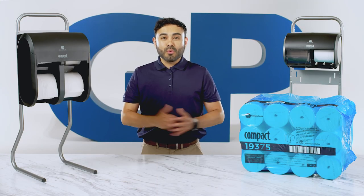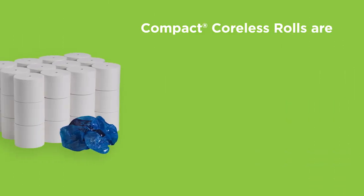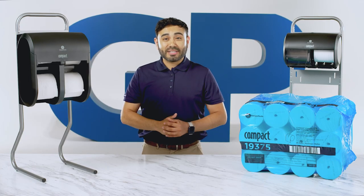GP Pro believes in minimizing waste wherever possible, all the way down to our packaging. Compact coreless rolls are bulk plastic wrapped, resulting in 95% less packaging than GP Pro single roll bath tissue — an ideal option, especially if you're tight on storage.